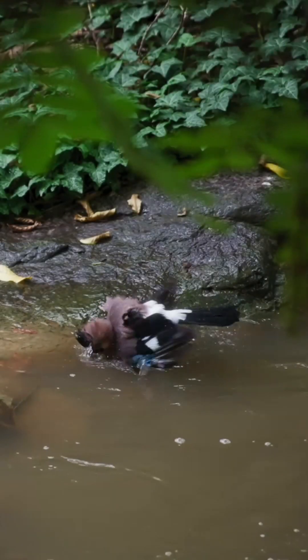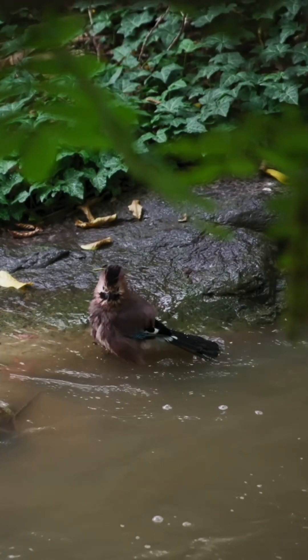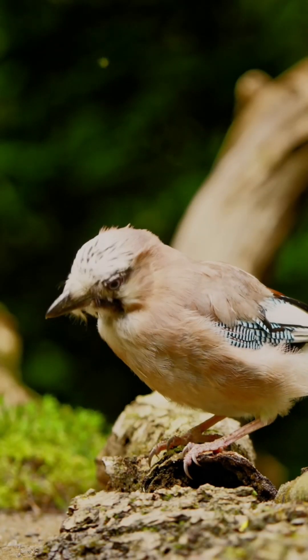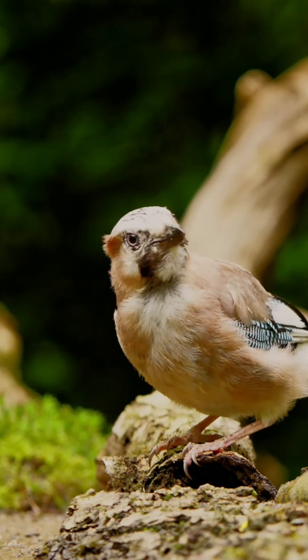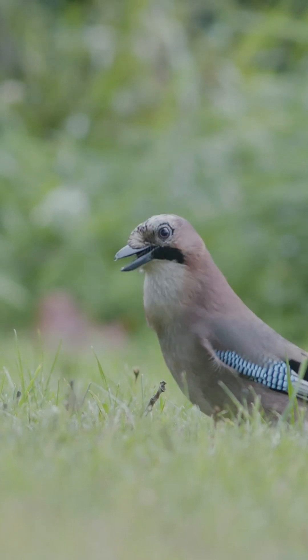A clutch of eggs consists of between four and five eggs, which are incubated for 18 days. The female incubates the eggs and the male provides food. Both parents feed the nestlings when they hatch and are fully fledged after 20 to 23 days. A single brood is raised each year with the nest typically being built in March or April.